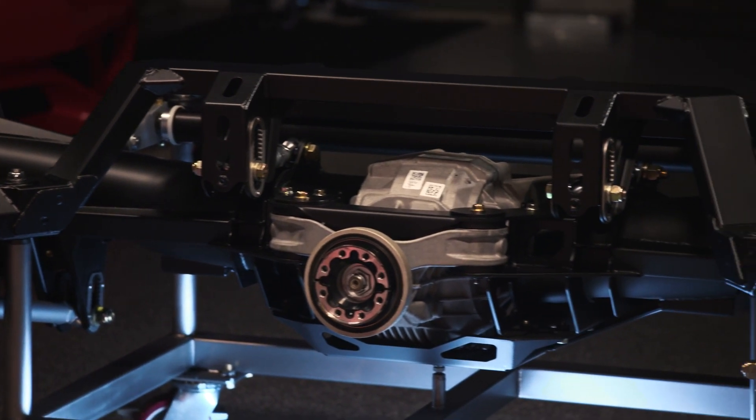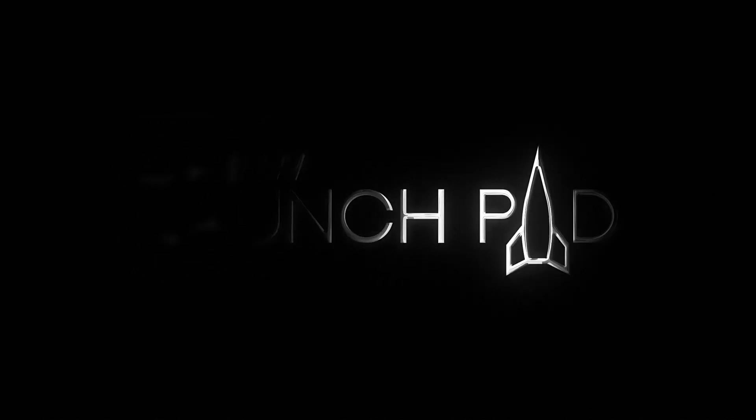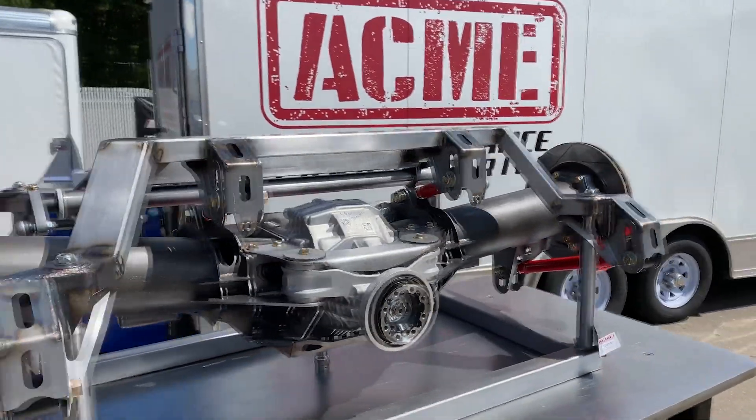We started repackaging factory driveline components, arranging them in such a way that we could actually get this job done, and we created a component that no one's ever done before. My name is Conrad Moore, owner of Acme High Performance Laboratories, and our product is the Acme Big Stick Traction Enhancement Module.